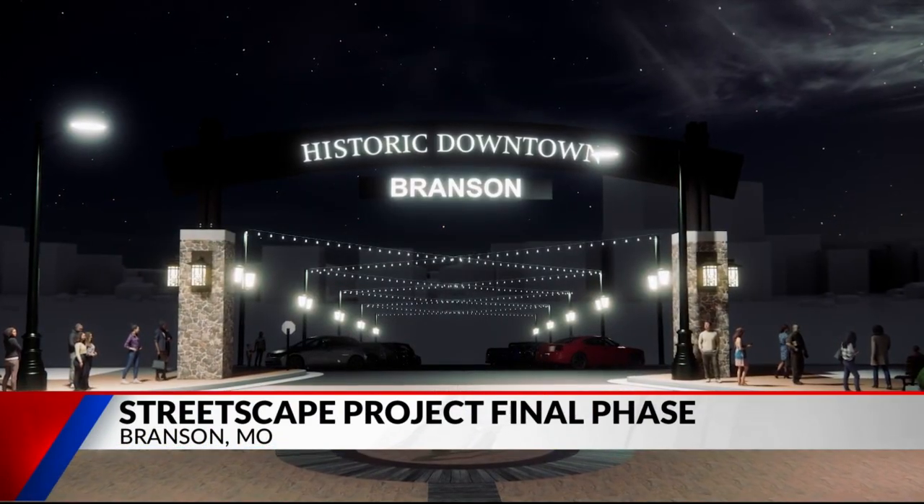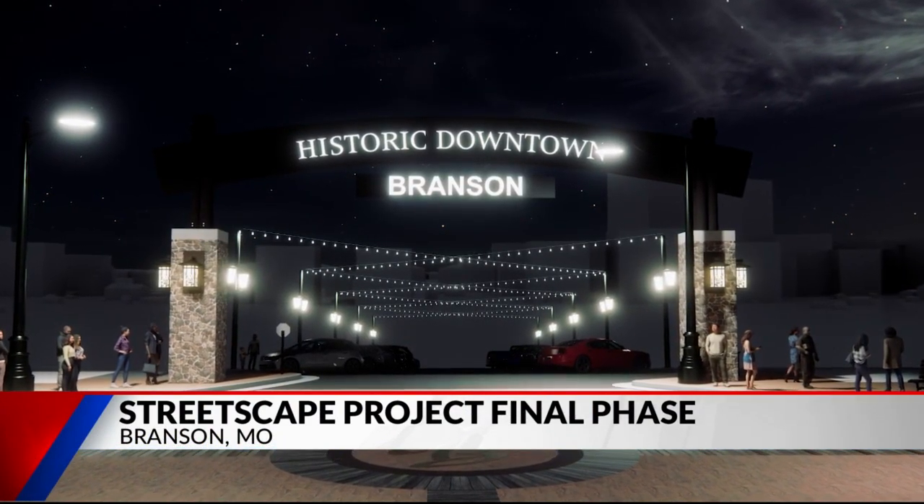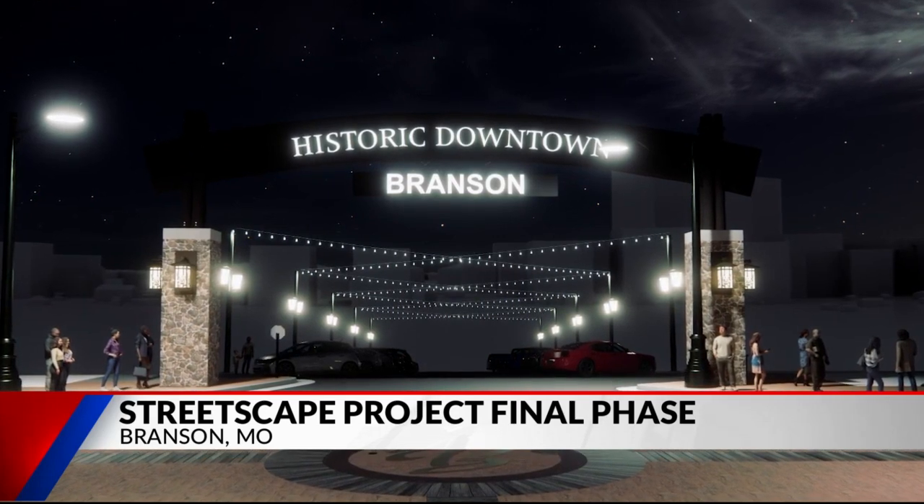The downtown Branson Community Improvement District has also played a part in the improvement scene, especially before the holiday season. The historic downtown Community Improvement District just put up a new 35-foot Christmas tree downtown. Our new Christmas lights just went up, so it's sparkling, and we just want to continue anything that will help improve and bring more beauty to downtown.